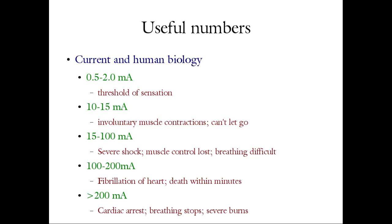Between 15 and 100 milliamps, severe shock occurs — muscle control including breathing becomes impaired. From 100 to 200 milliamps, heart fibrillation and death can occur within minutes. Greater than 200 milliamps causes immediate cardiac arrest, breathing stops, and severe burns inside and out.